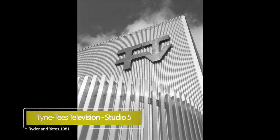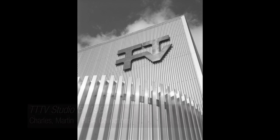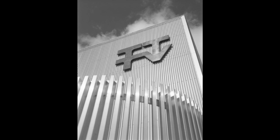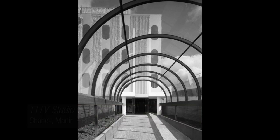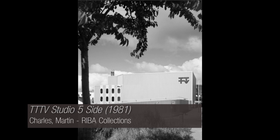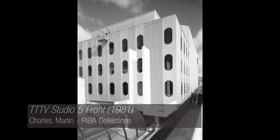1981 saw the local commercial TV channel Tyne Tees Television expand its premises to cater for the newly created Channel 4. Ryder and Yates designed this new-build extension, Studio 5, with its iconic entrance canopy nicknamed The Tube, which gave its name to a weekly popular music and culture show. Following several acquisitions, mergers and the creation of the nationwide ITV Studios, this facility became surplus. News and continuity moved to a Gateshead site in 2005, with this building being demolished in 2010.